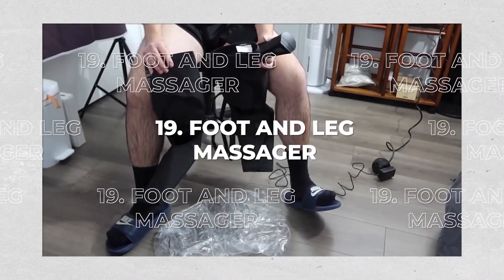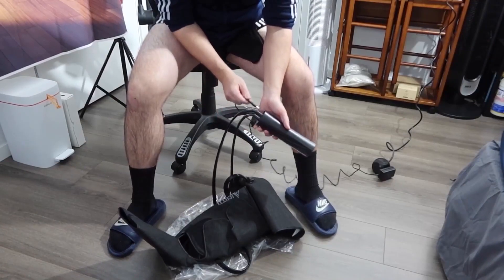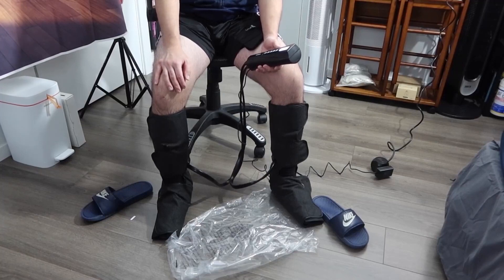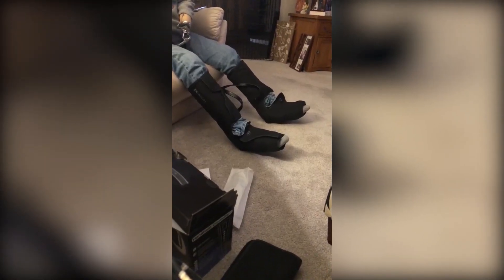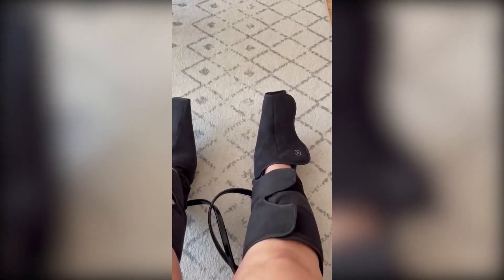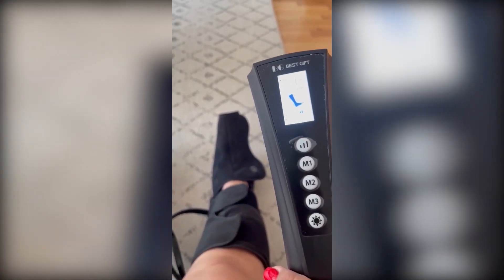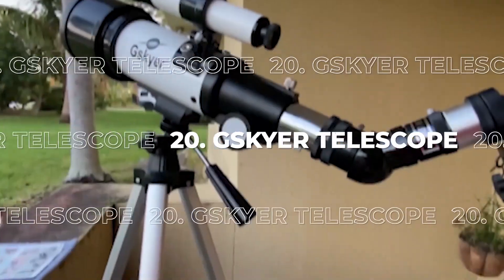19. Foot and Leg Massager. This air compression massager offers a total of nine different massage techniques and methods, as well as a 20-minute timer-off function, so that both young and old can safely enjoy a personalized massage. Prolonged use helps lessen fatigue and pain while also increasing blood circulation. The price is $100.